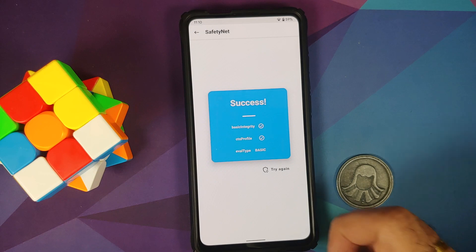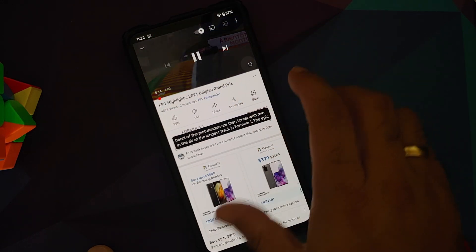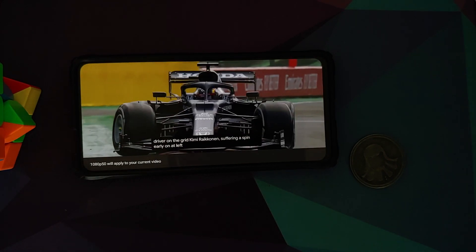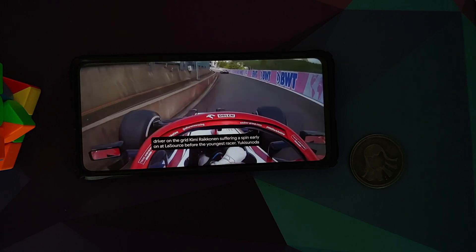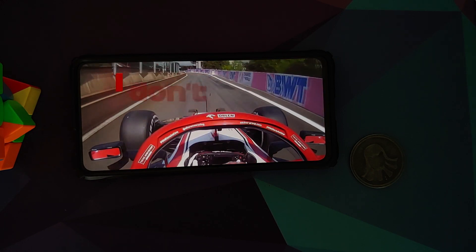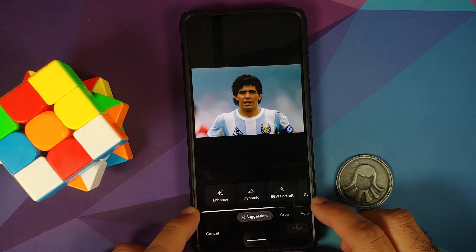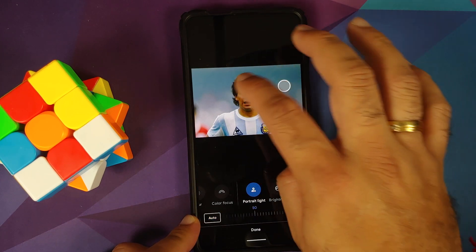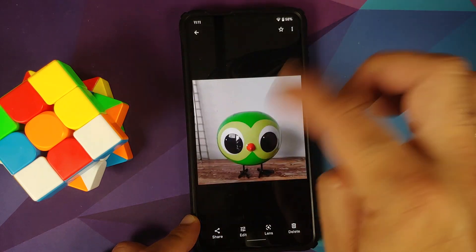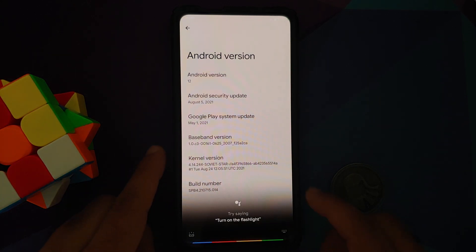With SafetyNet passing, banking apps should work without issues. YouTube media playback works fine. Live Caption and Picture-in-Picture are present — PiP requires YouTube Premium or being in a specific country. Google Photos reflects a Pixel 5 build, offering high quality, unlimited, and original options that count against storage. Portrait Light is present and works on human subjects, but won't work on non-human objects.